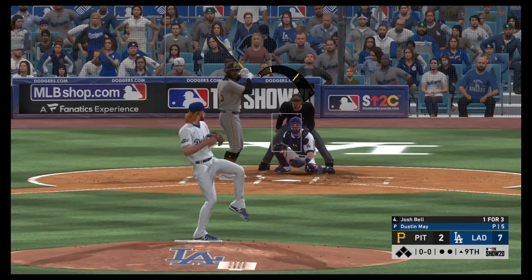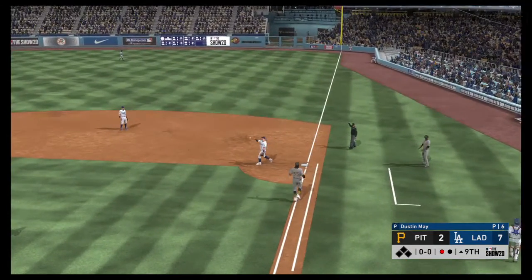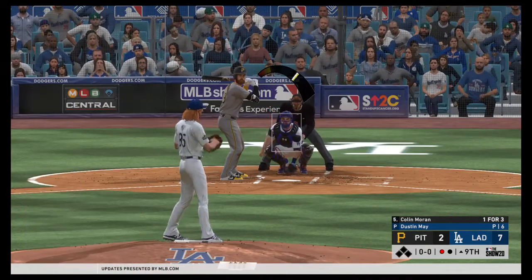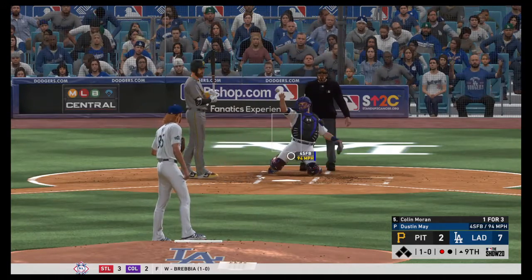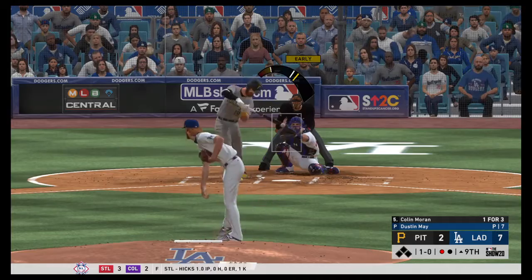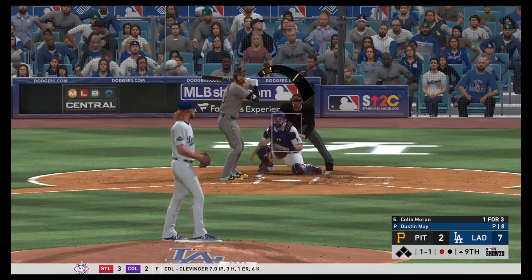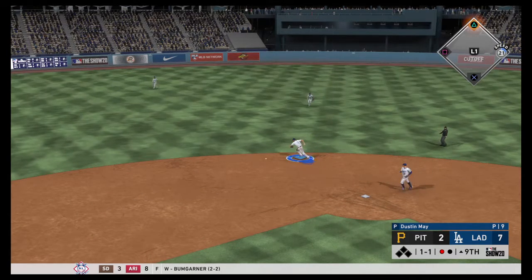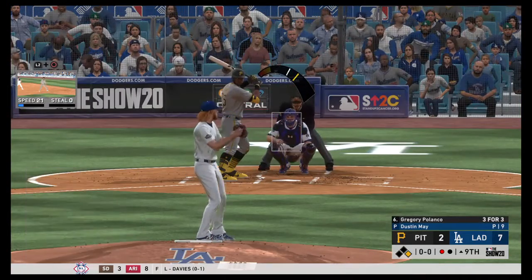Josh Bell leads off the top of the 9th — first pitch from Dustin May, hit, Beatty throw to first, one out. One out in the top of the 9th, bringing in Colin Moran 1-for-3. Another pitch from Dustin May — ball one low. Kershaw will get the win tonight if the lead holds, which it probably will. The curveball — Seager dives but it will be a hit. Now that brings in Gregory Polanco — first pitch strike one, 3-for-3 night so far.